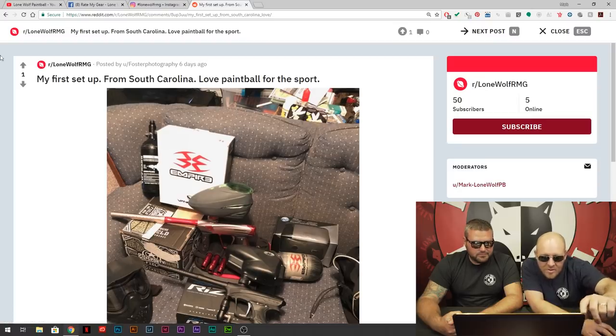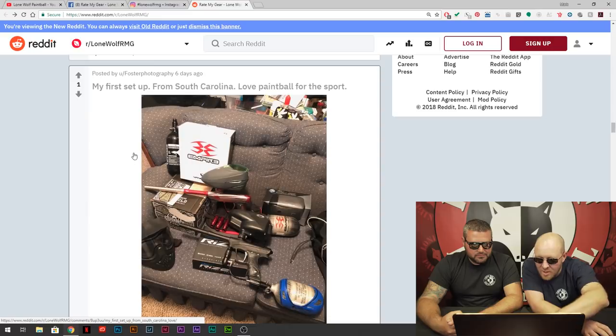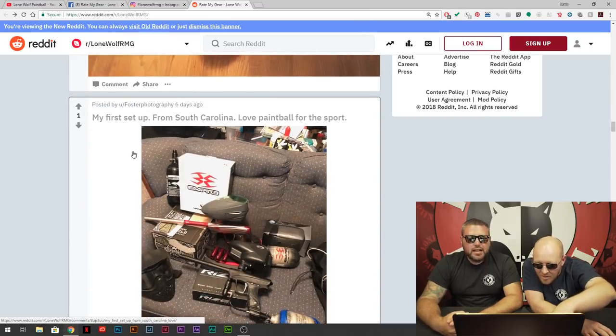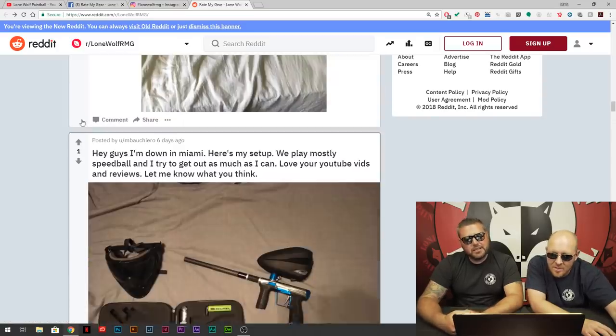If you get an M3, come on by the store in Michigan and we'll do a video with you. Yeah, you've got a very nice collection. His first setup had a Vanquish and now this is his second setup — he's upgraded. Let's compare — that mask to that mask, okay that's an upgrade. Looks like the same type of tank. He's got a Die hopper. The gun was a Vanquish, the other is a lower-end Die. He's got some good stuff — a free kit going on. I'm digging it.